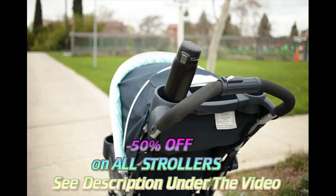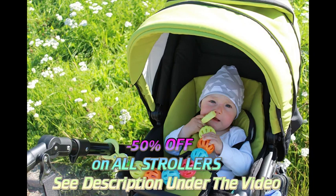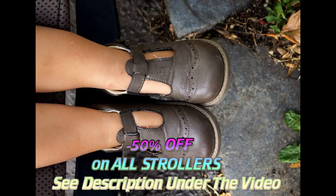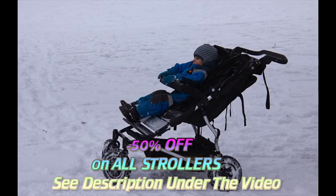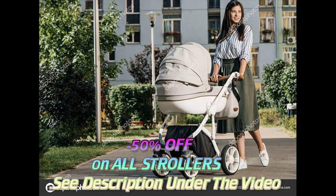Baby strollers are one of the most popular items to put on your baby registry, but it's so hard to know which stroller is best. Here are the key stroller features to look for when deciding on a stroller to put on your baby registry. With so many different types of strollers available, it can be hard to tell which one is right for your family.